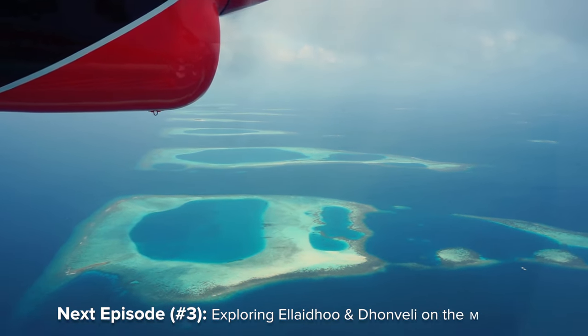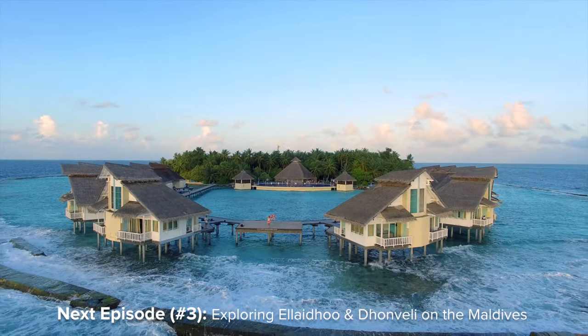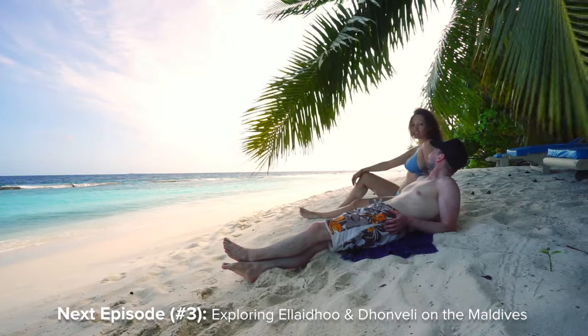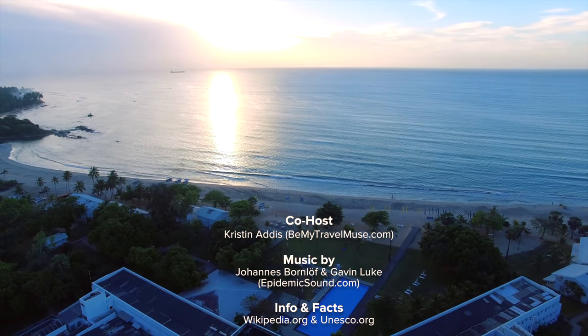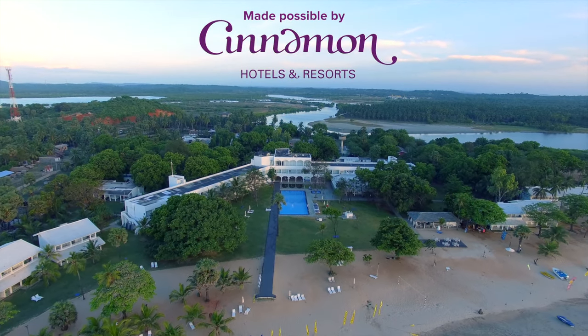A dream destination is waiting for you in the next episode with the Maldives — we take you to paradise and show you how to relax in style. Make sure to subscribe for new travel videos every Thursday, and check out my Sri Lanka guide if you want to visit this beautiful country as well. Until next time.